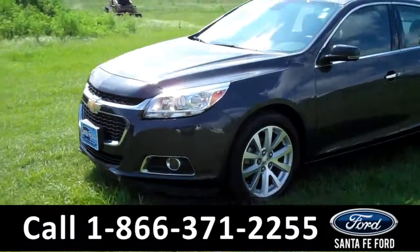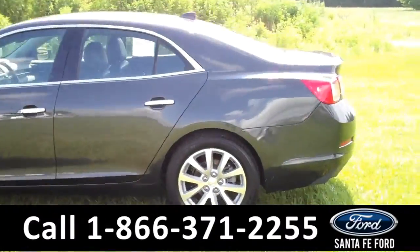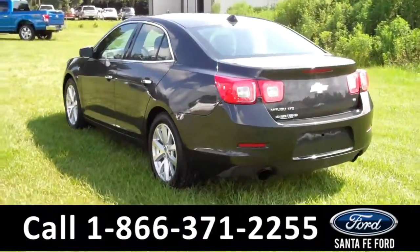This 2014 Chevrolet Malibu LTZ has a clean Carfax and the remainder of its bumper-to-bumper warranty. It also has fog lights, alloy wheels, and keyless entry. Now let's take a look on the inside.